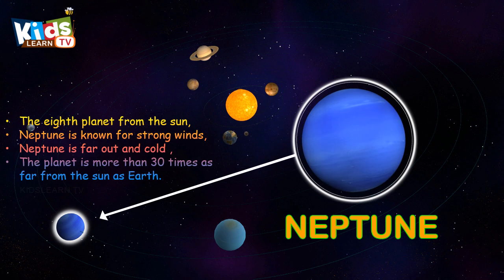Neptune, the eighth planet from the sun. Neptune is known for strong winds.